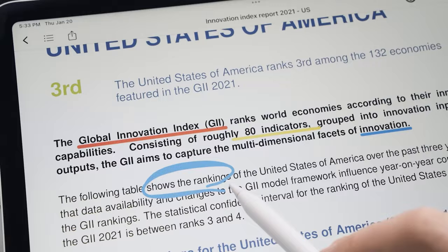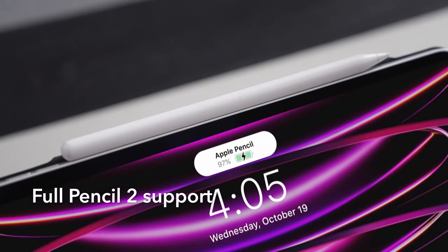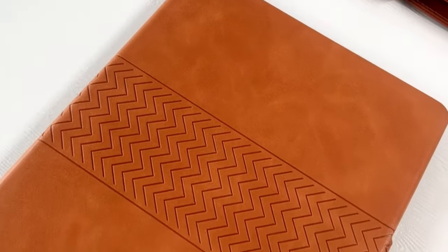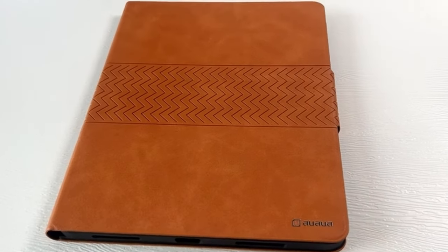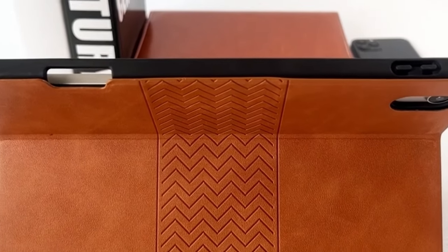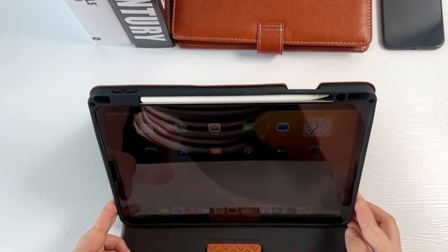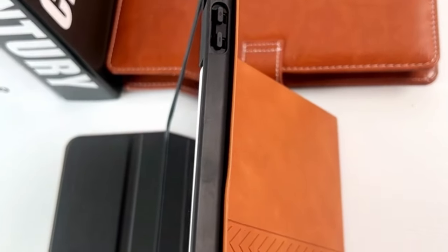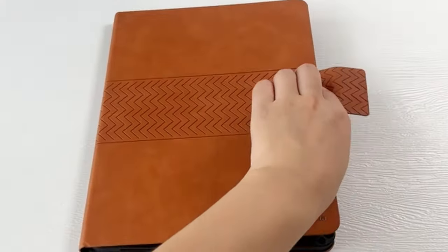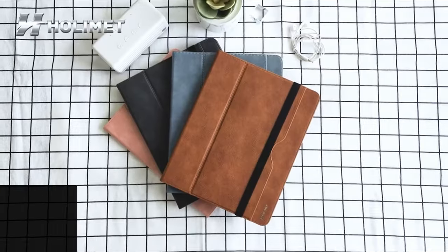The market offers a range of options, from rugged cases for outdoor use to slim and elegant designs for professional settings. Whether you prioritize durability, versatility, or a combination of both, the best iPad Pro 12.9 inch cases provide a perfect blend of form and function. Let's get started — at number five is Holomet.